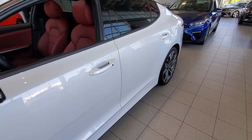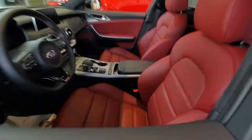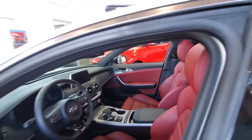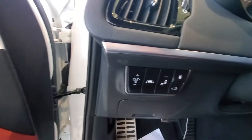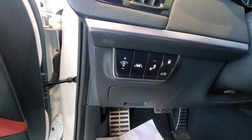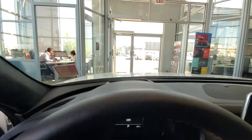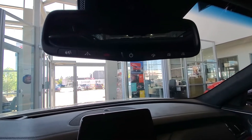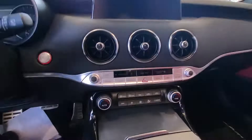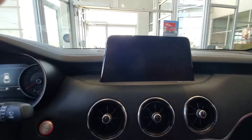Also on the mirrors. This particular one is the white with the red interior, as you can see there. The sunroof is up above. This is definitely our most popular vehicle. You've got the safety features: the lane keep assist, the blind spot detection, the heads-up display on the windshield, as well as UVO — it lets you start the car with your cell phone.